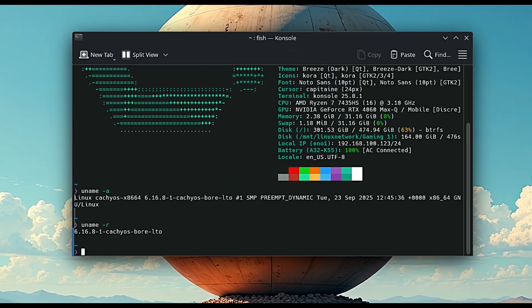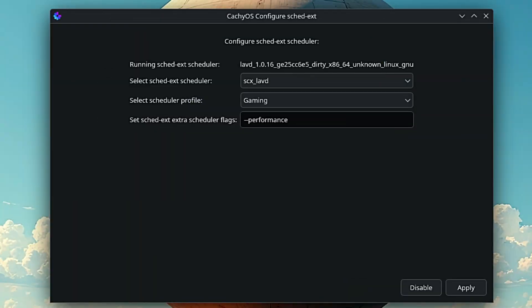I've got it running CacheOS with the BoreLTO kernel plus the LAVED scheduler set to the gaming profile and the extra scheduler set to performance — basically it's tuned up for gaming right out of the box.